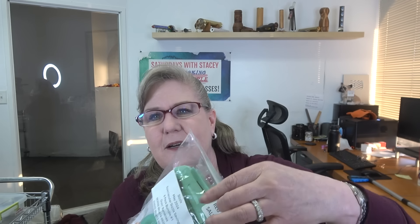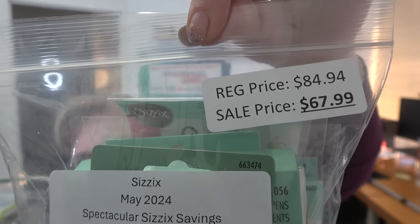Bundle number one is called Going Bananas. It retails for $84.94, and your price here at Scrapbooking Made Simple is just $67.99.